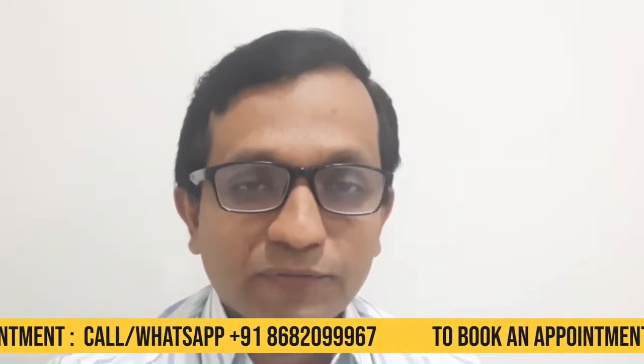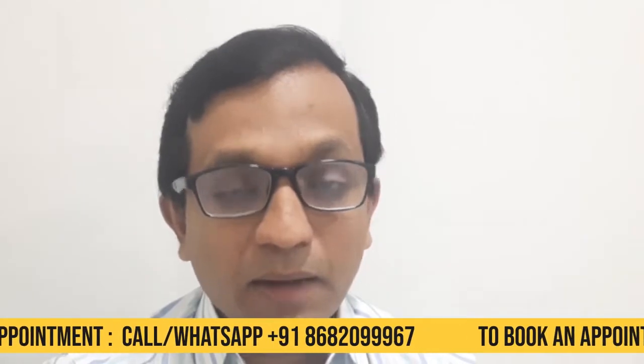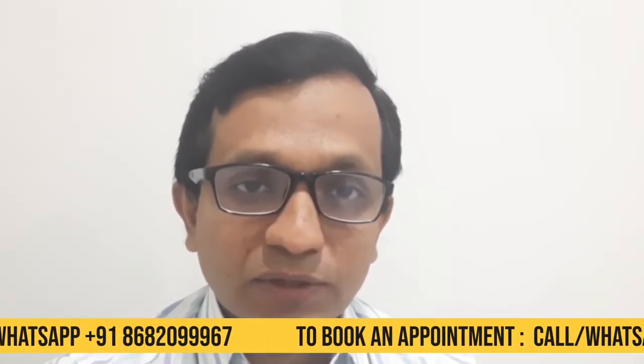Hello, I am Dr. Ashish Sangvikar. I am a plastic and cosmetic surgeon and I practice at Andheri, Mumbai and Navi Mumbai. I am a director of Restore Cosmetic Clinics Navi Mumbai.